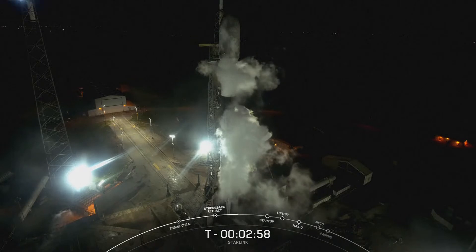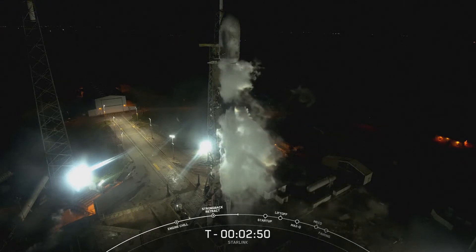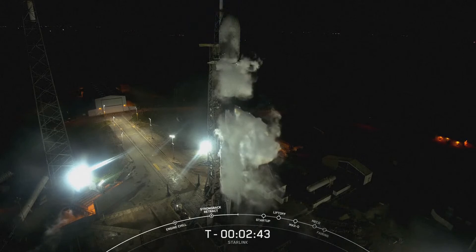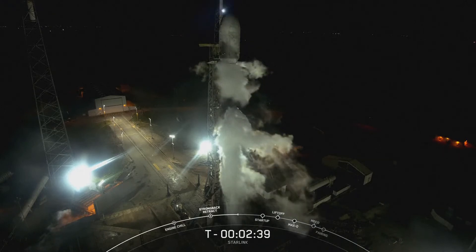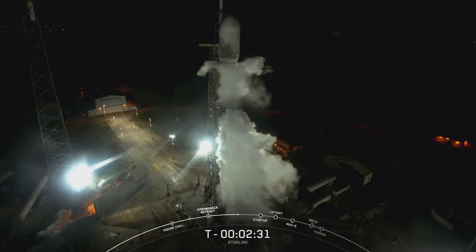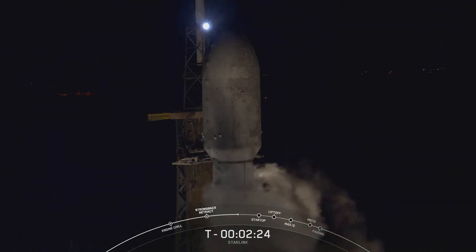At T-3 minutes, the Falcon 9 first stage is fully loaded with RP-1 and LOX, and we're awaiting completion of LOX load on the second stage in about 50 seconds. Those white clouds around the vehicle are actually vented chilled gas from above the LOX tank liquid surface that we vent overboard to maintain pressure in the tank. It's totally normal — when it's vented and comes into contact with the humid Florida air, it makes that white cloud you're seeing.